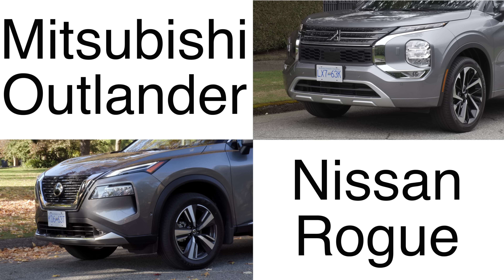In our comparison today, we've got the Nissan Rogue and the Mitsubishi Outlander. These are both built on a shared platform, so I'm sure a lot of people are cross-shopping these two vehicles, so let's get into it.